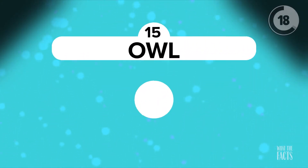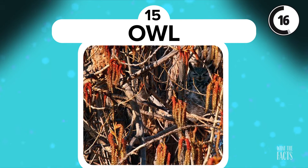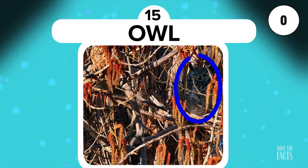Owl. Sometimes cute animals hiding in nature are up in the trees. Can you see the owl hiding in the gnarled tree? It's right in front of you.